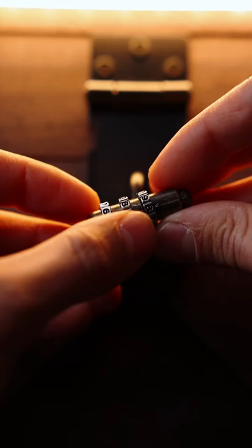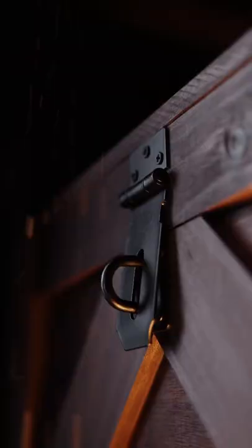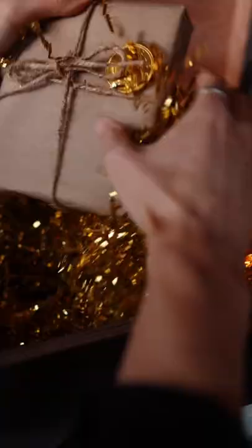A few days after the chest arrived, I received a code from Amazon and finally got to see what was inside. The chest was stuffed full of gold paper and presents.